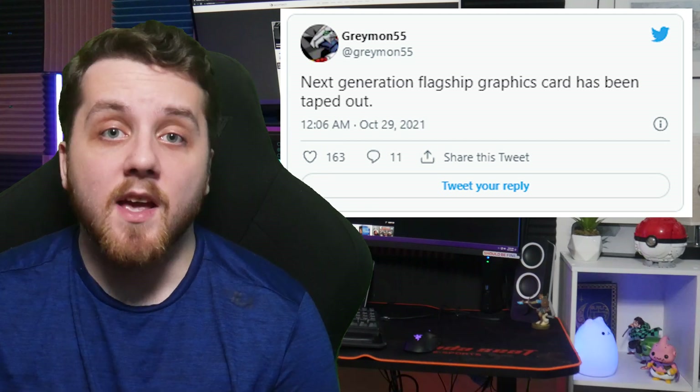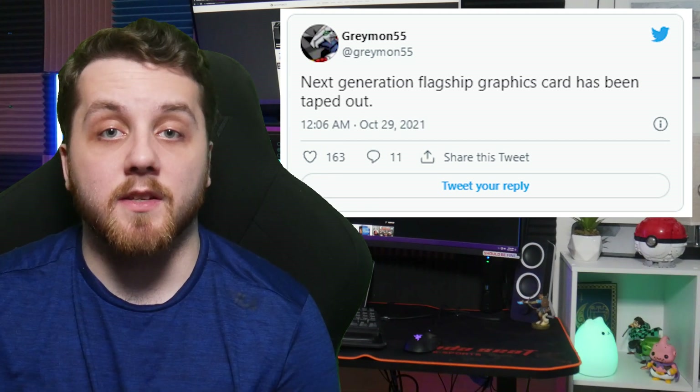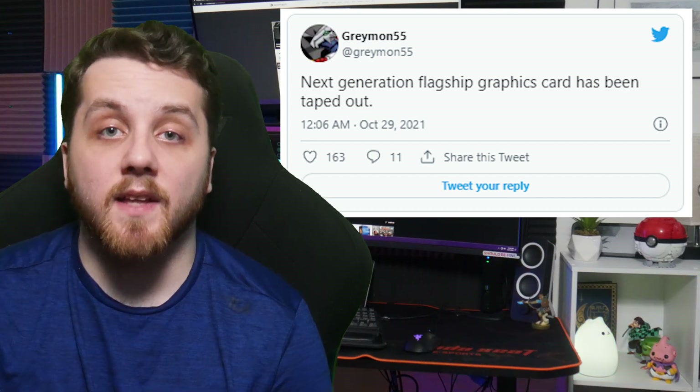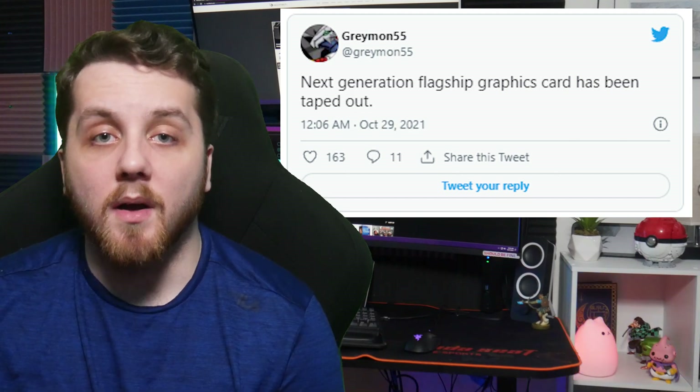AMD is working hard on their next-generation RDNA 3 lineup, and it looks like the flagship Navi 31 GPU for the upcoming Radeon RX lineup has actually been taped out. A tweet from serial leaker Greymon55 suggests that AMD has taped out its flagship graphics card for 2022. Back in August, the same leaker reported that AMD will be taping out its flagship RDNA 3 GPU, the Navi 31, in roughly about two months.